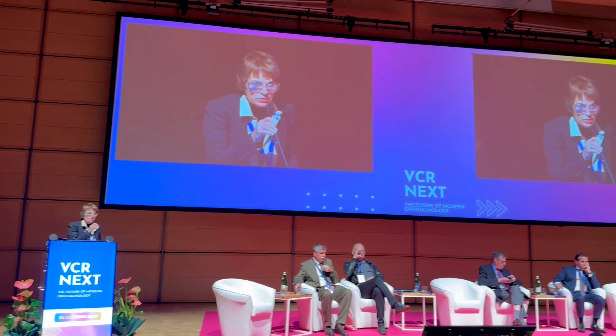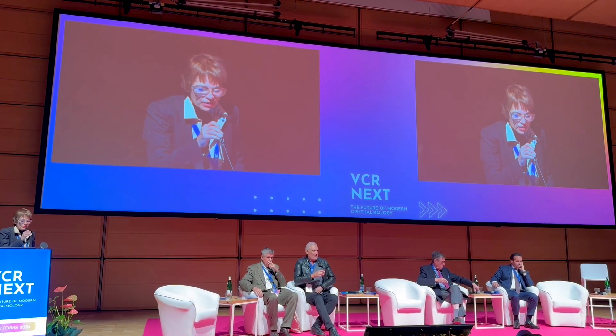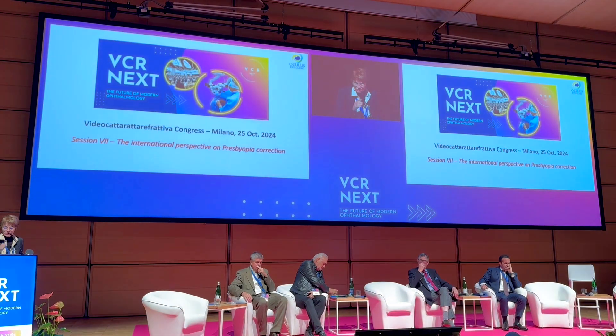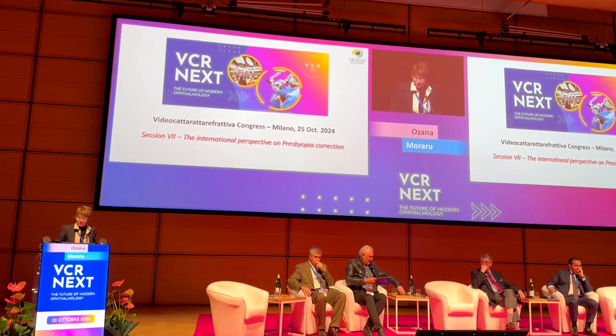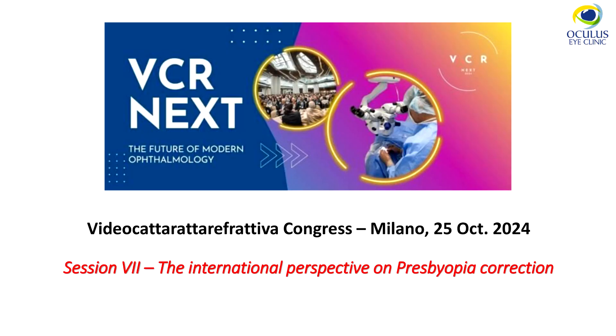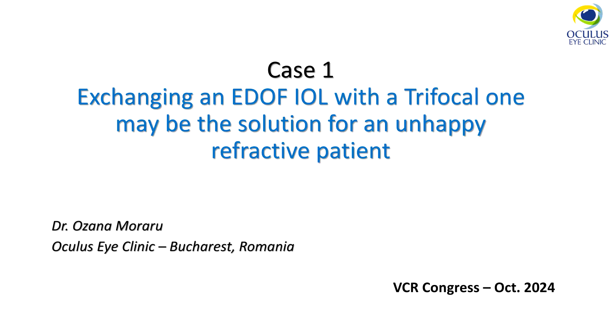Thank you, Professor Borato and organizers for having me here. It's a pleasure every year to attend this wonderful Congress. I shall go to my next presentation. Let's present the first case among the six that I'm going to present in this Congress.